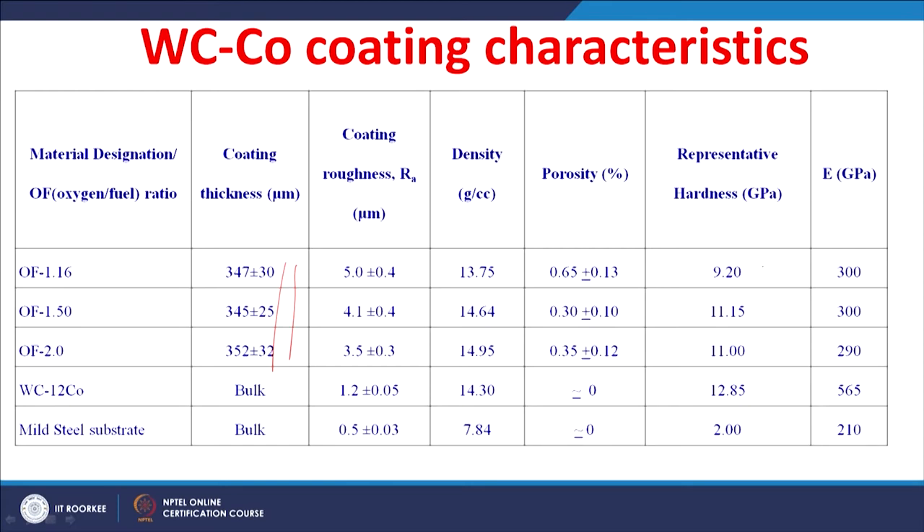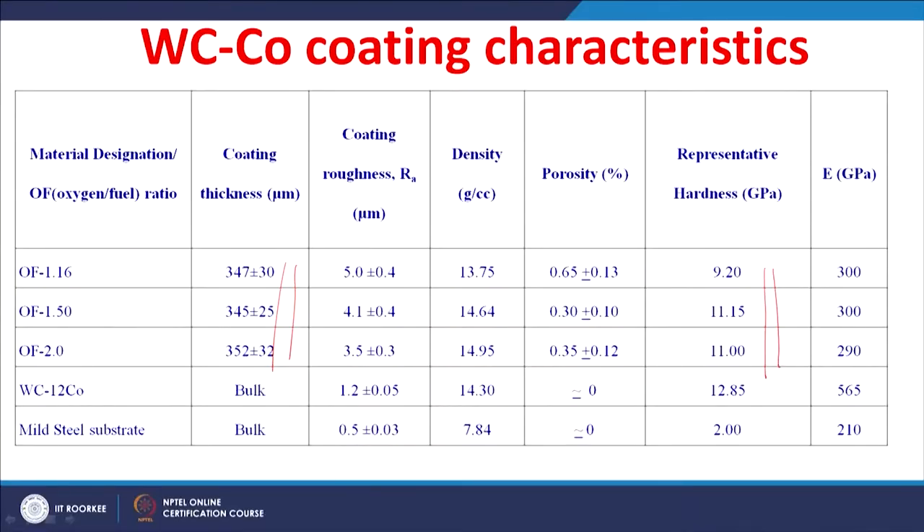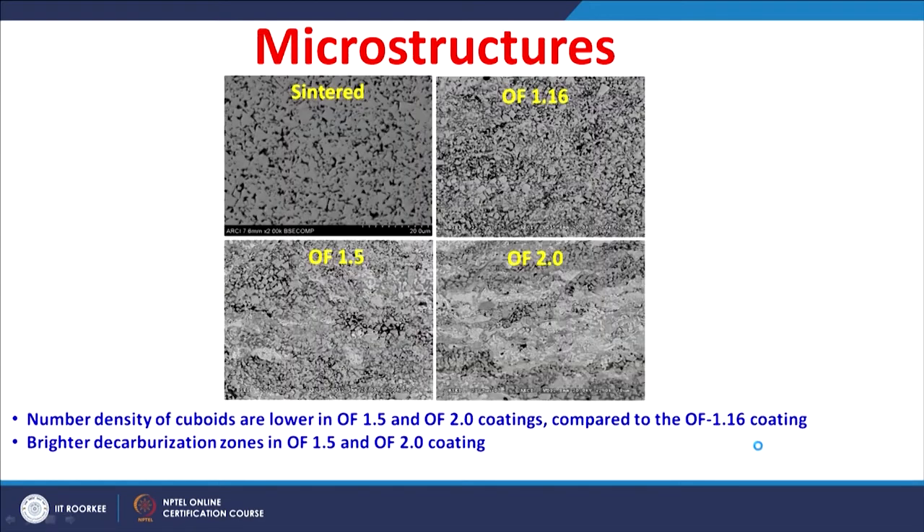The representative hardness of the coatings varied between 9 to 11 gigapascal and the elastic modulus varied between 290 to 300 gigapascal. For comparison, a tungsten carbide 12% cobalt bulk material is also taken for the study, with hardness around 12.85 gigapascal. The mild steel substrate has a much lower hardness of around 2 gigapascal.